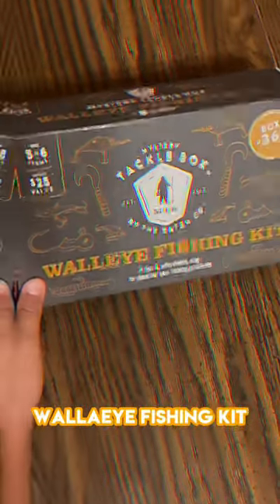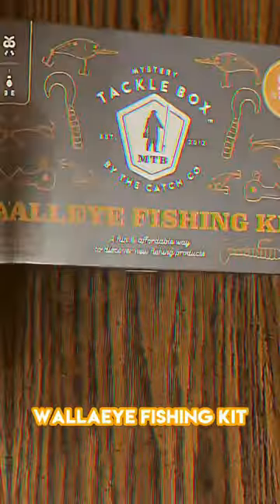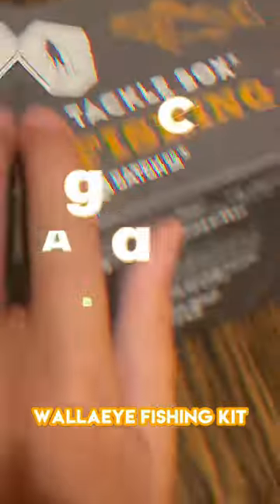So we are up in Canada and we got the walleye fishing kit. As you can see we can get up to five to six items. This is going to be good and hopefully some of these lures can catch us dinner.